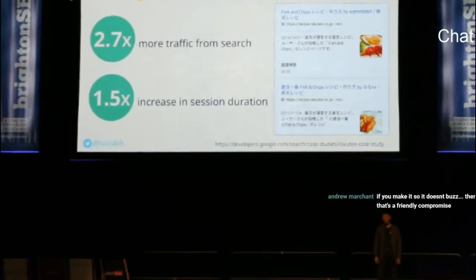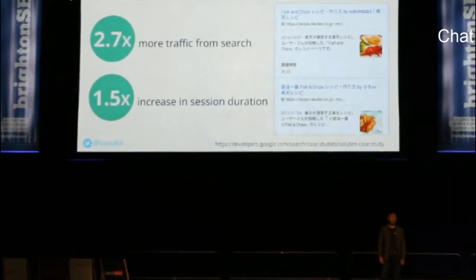First, Rakuten Recipe. Rakuten Recipe is one of the most popular recipe sites in Japan. They implemented structured data for recipes, and the results were eye-opening. Traffic to all Rakuten Recipe pages from Google search grew 2.7 times, and the average session duration was 1.5 times longer than before. As a Japanese tech geek, I'm proud of Rakuten Recipe's accomplishments.